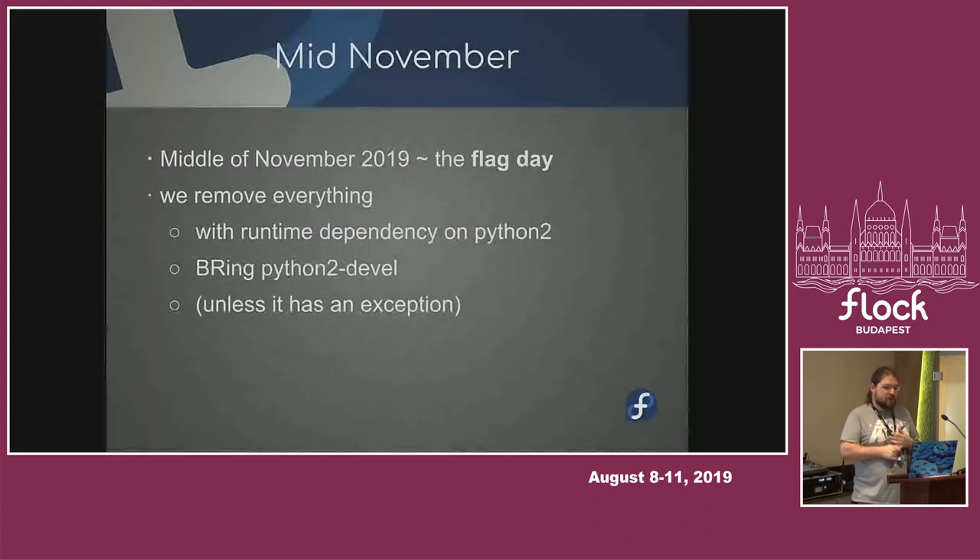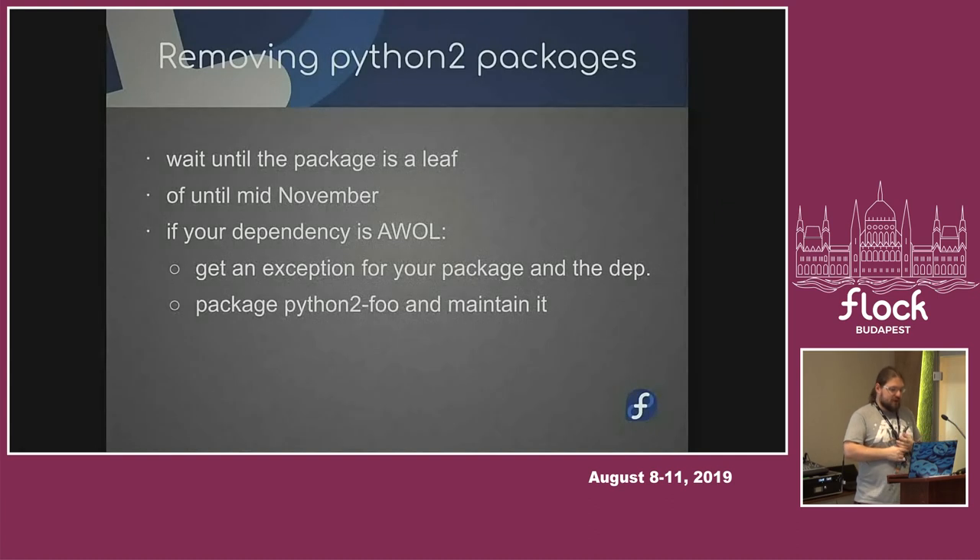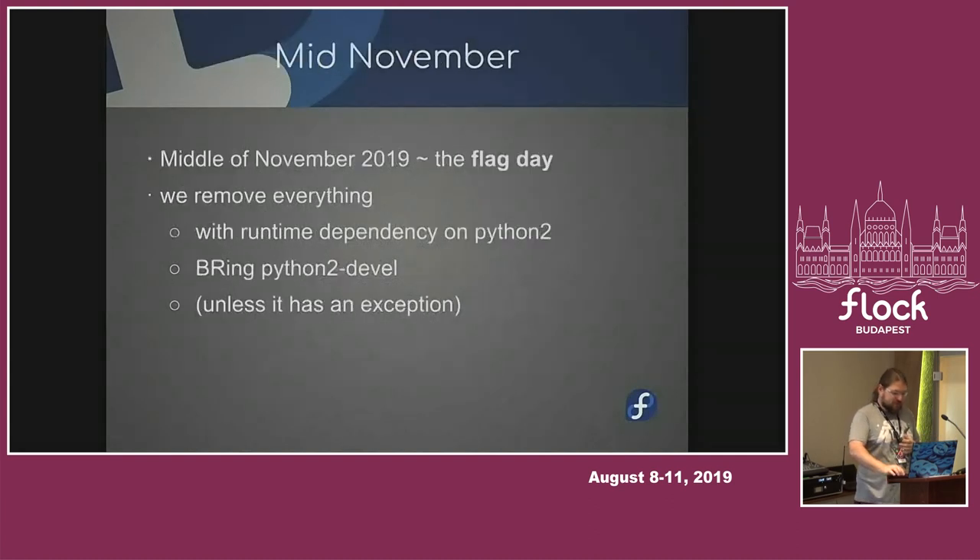We will not do more complicated queries, so you can still somehow trick us. For example, if your package depends on /usr/bin/python2 during build time, it's forbidden, but we will probably not automatically retire it yet. But when everything is done, we start looking for those things.